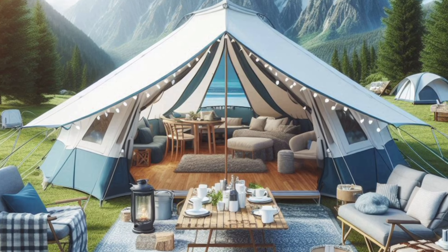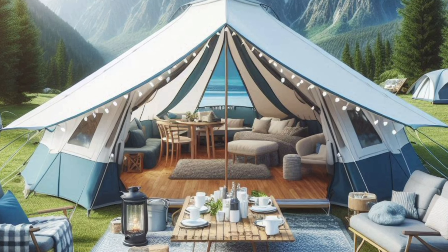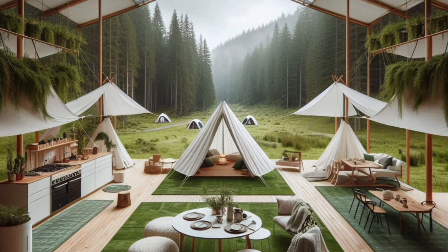Whether you're a seasoned camper or just starting out, we've got you covered with everything you need to know to make your next trip a breeze.